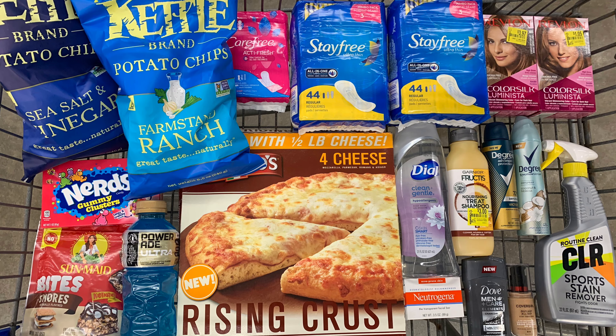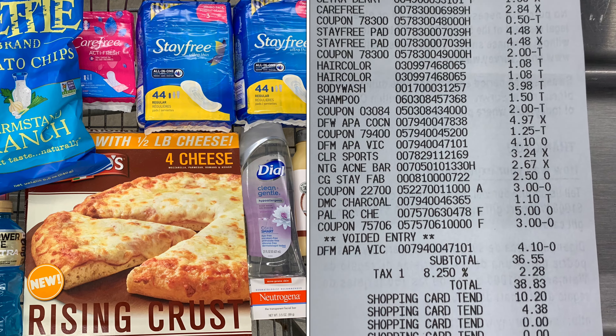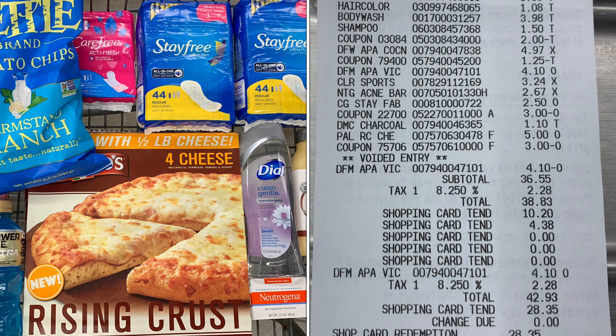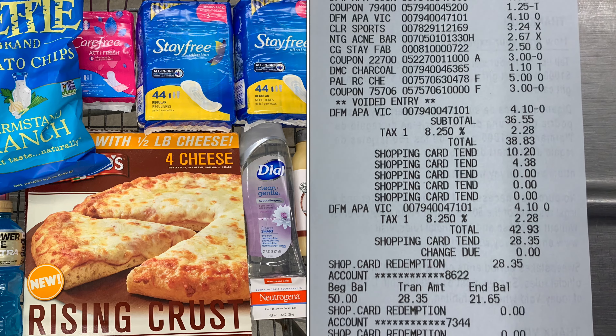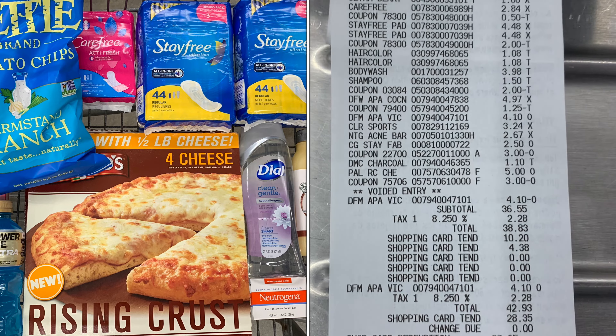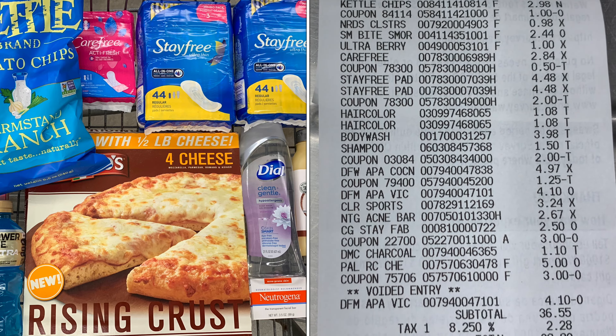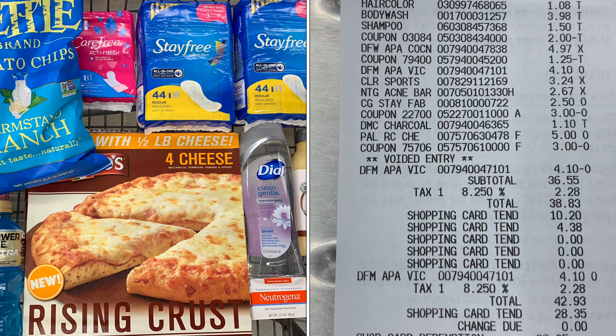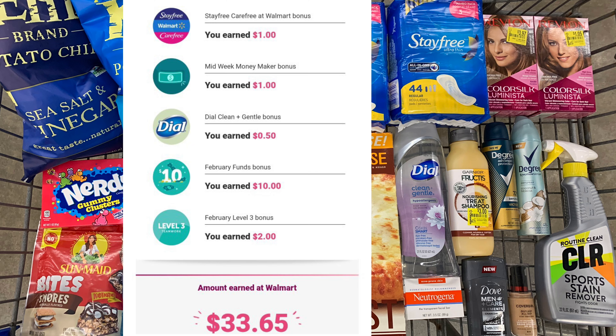Here's everything I picked up today on my trip to Walmart. For everything you see here I paid a total of $40.65. All my coupons scanned except for one — the Degree for men. I went through self-checkout but kept it in the transaction because the Shopkick deal required purchasing both items together. My total before tax was $40.65.